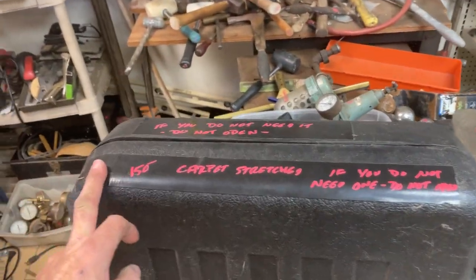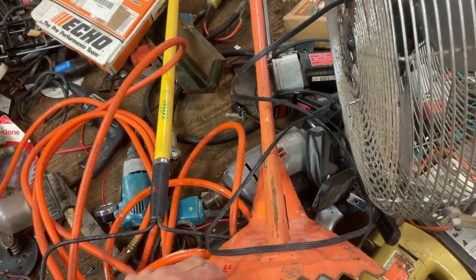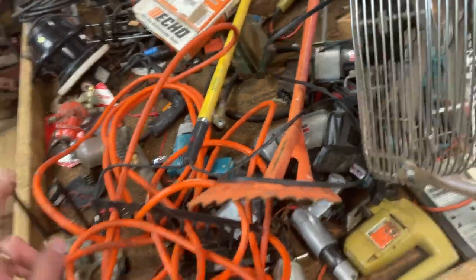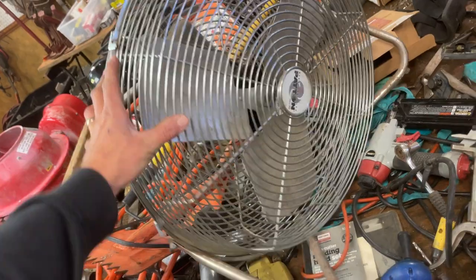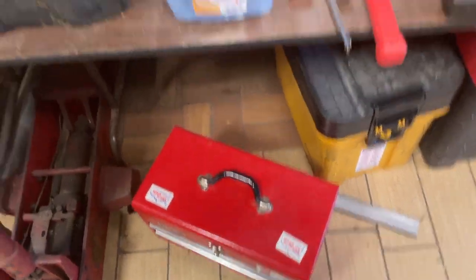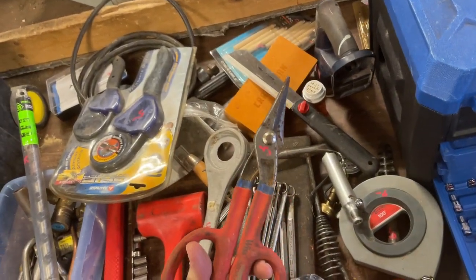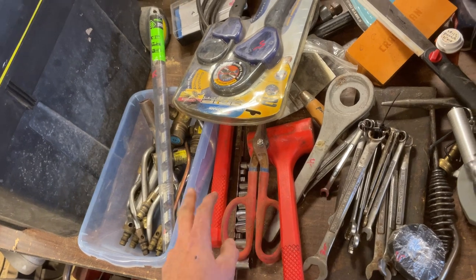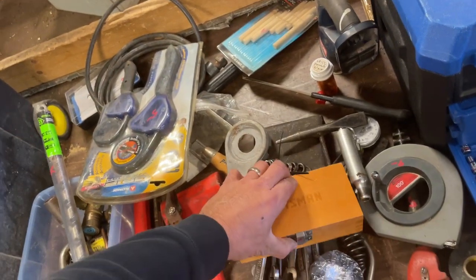The Roberts carpet stretcher is $150. The rake is $4, the shingle remover is $15, the air hose is $6.50. The Patton high-speed fan is priced at $50. Little toolbox down there is $11.50. This one here is $20. The whisk cutters are $5. Dead blow hammers — there's two of them, $3.50 each.